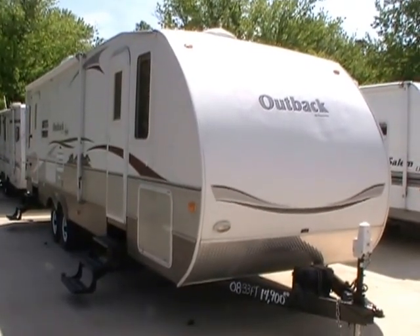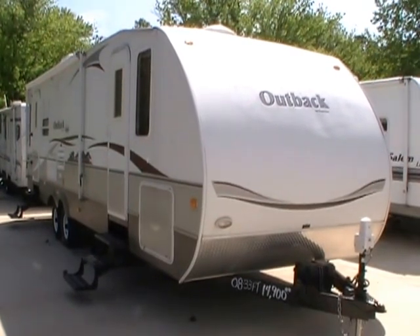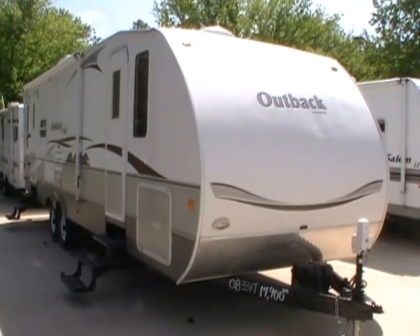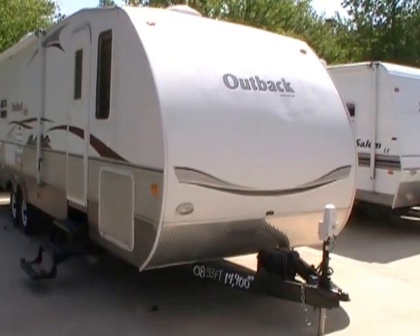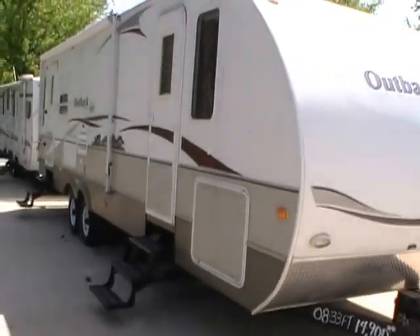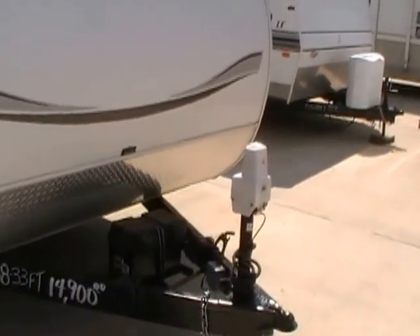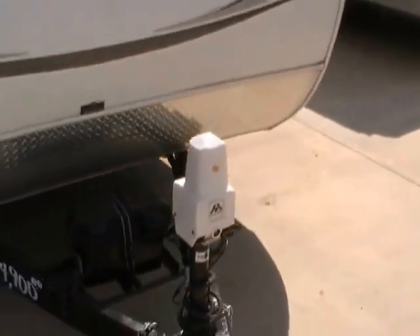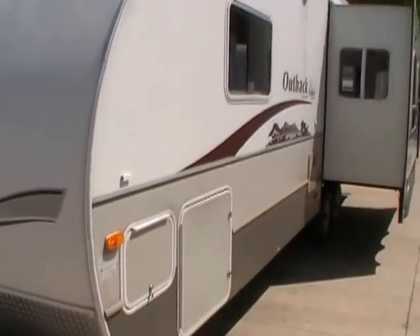Good afternoon folks, Big Bo here with another great travel trailer value from Parkway RV Center. Today we're looking at a 2008 Keystone Outback Sydney Edition, model number 30RLS. This 33-foot self-contained travel trailer has one power super slide-out, power tongue jack, enclosed LP bottles, and a deep cycle battery on the front.